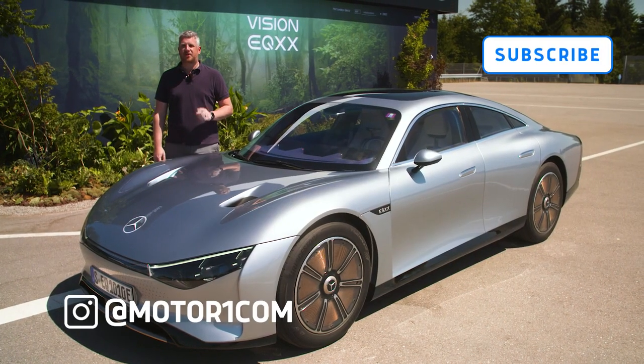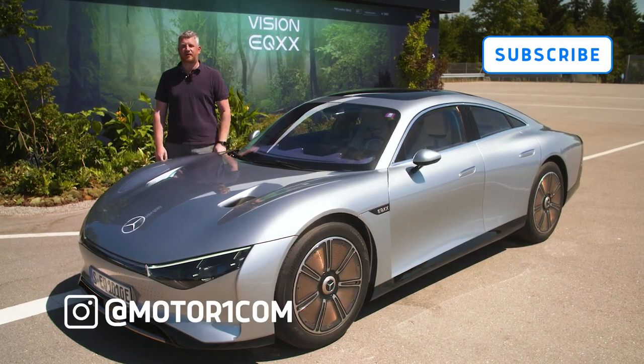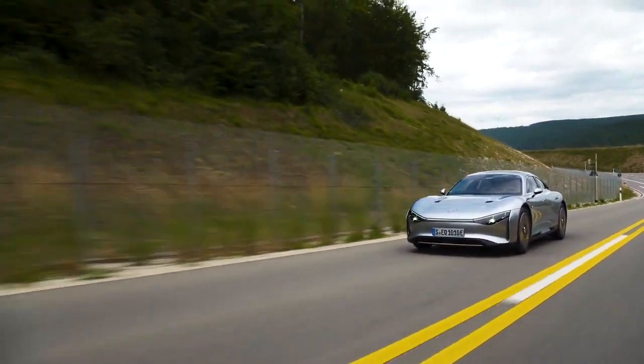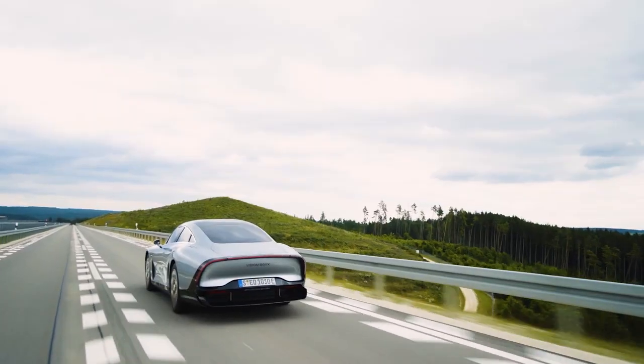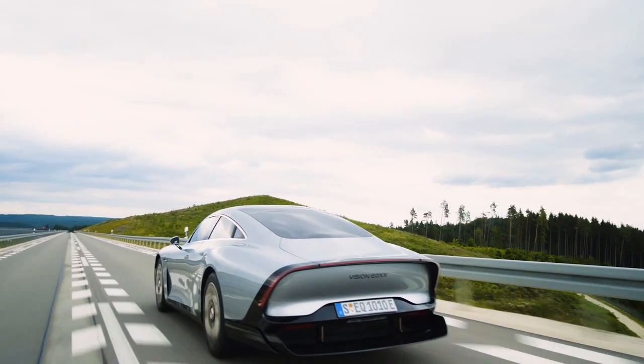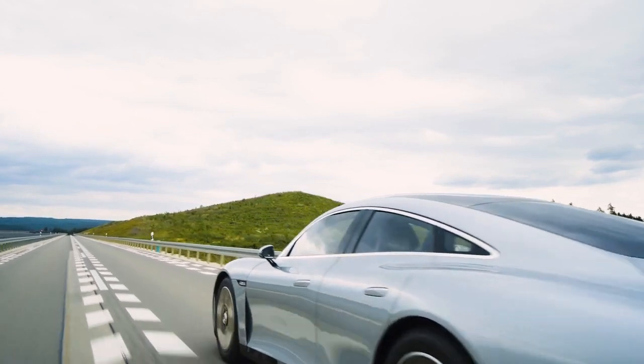But before I get to that, be sure to follow MotorOne.com on all of your favorite social media networks. The Vision EQXX is a rolling testbed for future Mercedes electric vehicles. The company set a target of over 600 miles of range on a single charge and consumption figures of better than 6 miles per kilowatt hour.